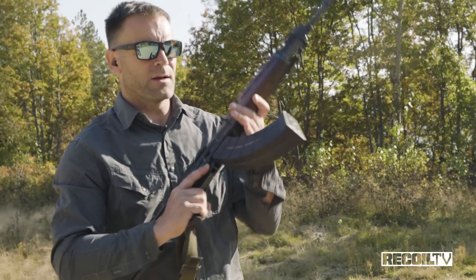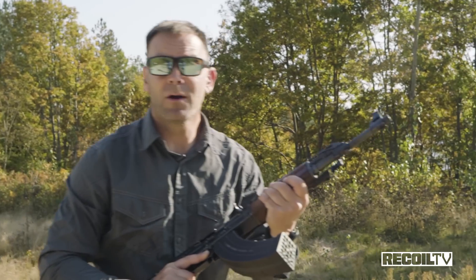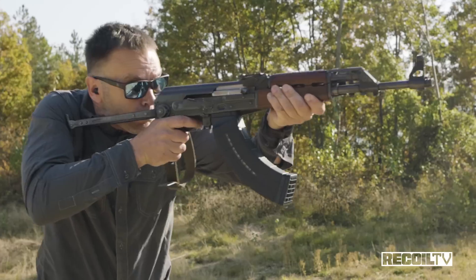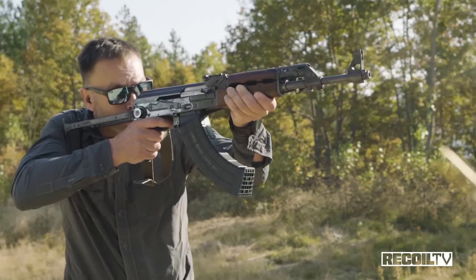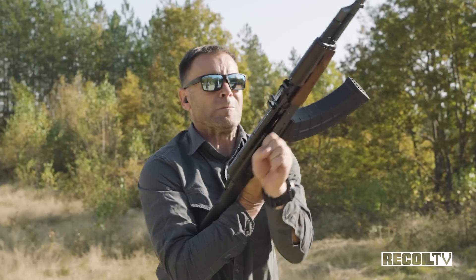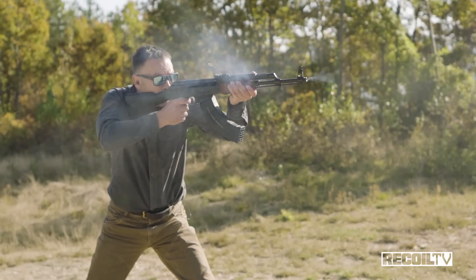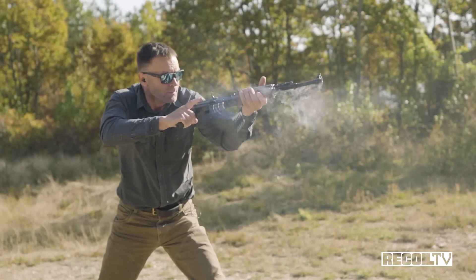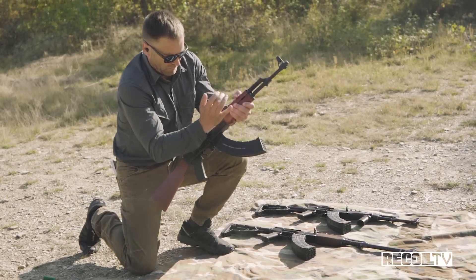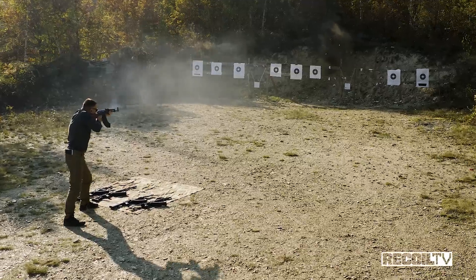We've got a bunch of different AKs, starting with this Zastava M70 — an old warhorse from the Balkans. Let's see if it runs. Next up, a Russian AKM. This one is beat to hell and back — it's a Russian milled receiver rifle that looks like it's been dragged through a ditch. Let's see if this one goes. Okay, Russian works.